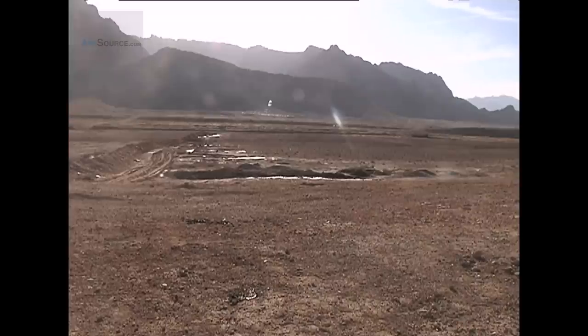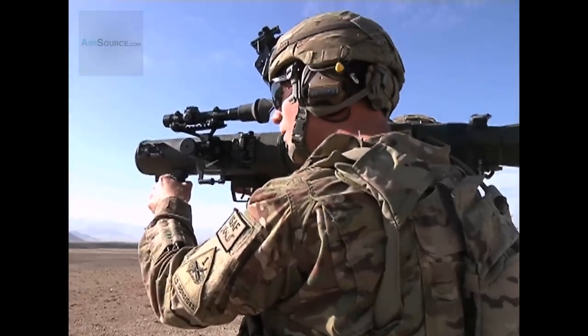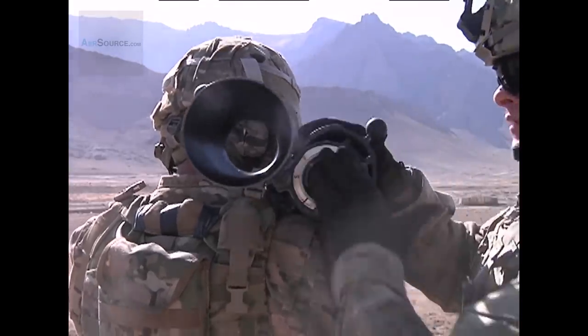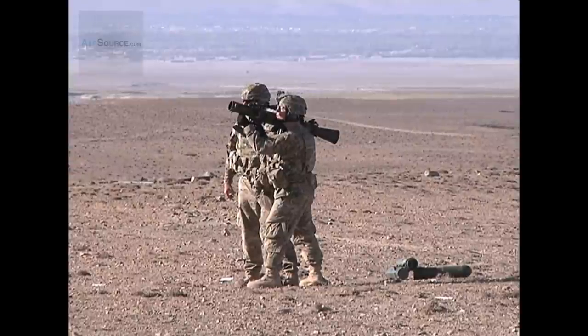The High Explosive Dual Purpose Round also goes through adobe huts, goes through walls, and explodes within. As a direct fire weapon, the recoilless rifle can give a target effect to a large area, with a faster response time than indirect weapons.